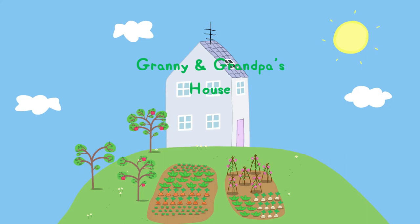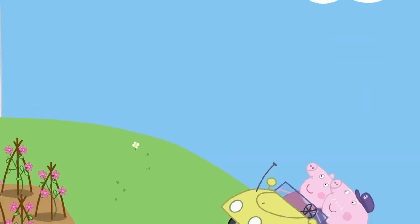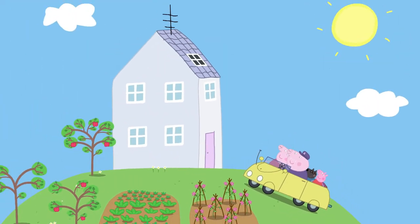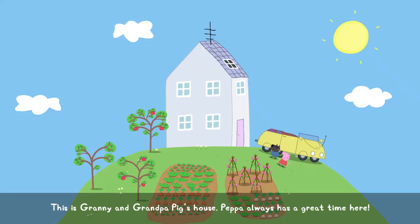Granny and Grandpa's house. This is Granny and Grandpa Pig's house. Peppa always has a great time here.